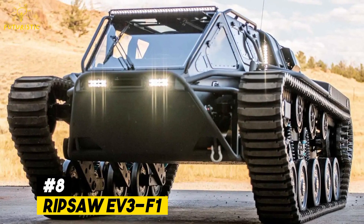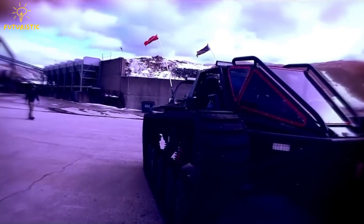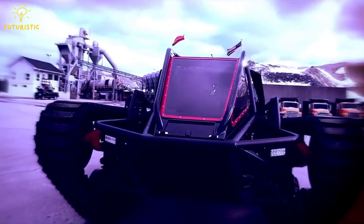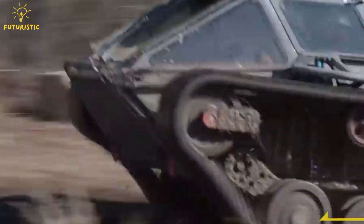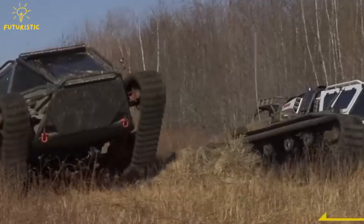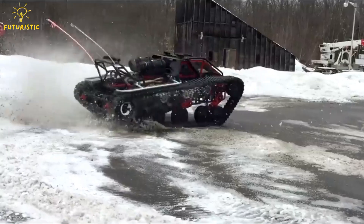Number 8: Ripsaw EV3 F1. The Ripsaw, made by Howe and Howe Technologies, is one of the most extreme vehicles on the planet. Their latest model, the EV3 F1, takes things even further. It's super powerful and can even do wheelies. Imagine riding in this crazy machine.